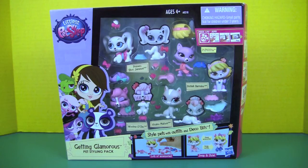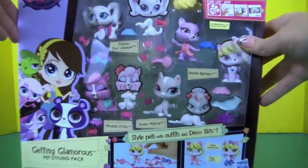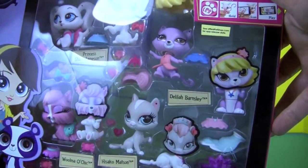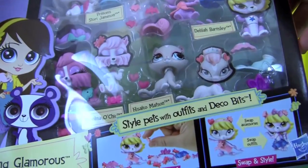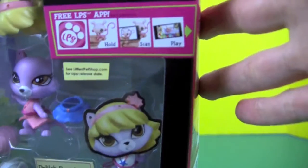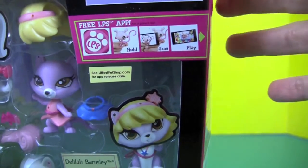Here's our Getting Glamorous Pet Styling Pack, and we have Princess Story Jameson, Delilah Barnsley, Hisako Mattson, and Wilma Oshik. It comes with a free Littlest Pet Shop app.